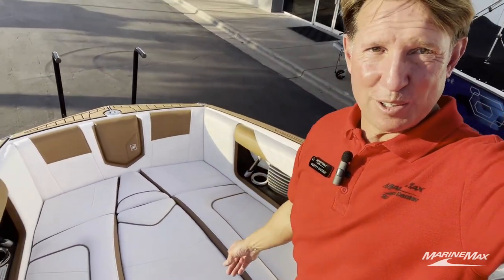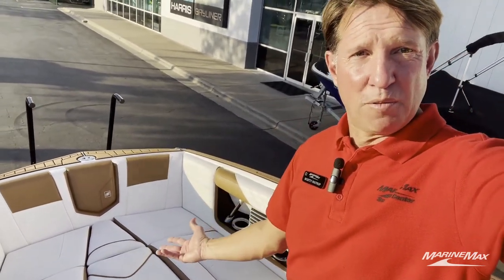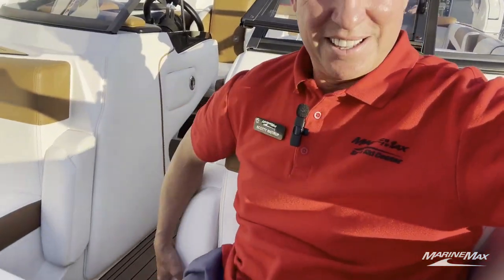Another awesome feature of this G25 is the bow filler cushion. You can have an awesome little playpen up here catching the rays, or you can flip this over and it has the sea decking on it, which makes it a lot easier as you're stepping up and out of your bow. The bow of the G25 is super spacious, and the arm rests are super luxurious.